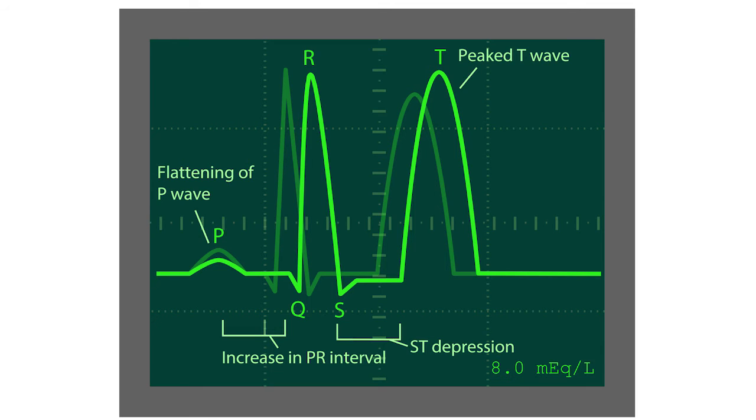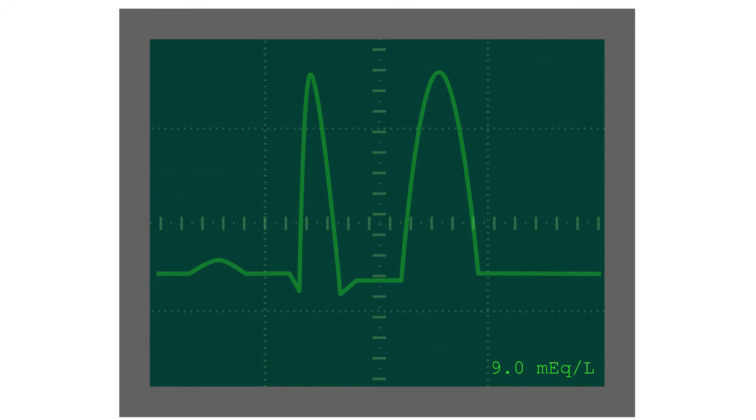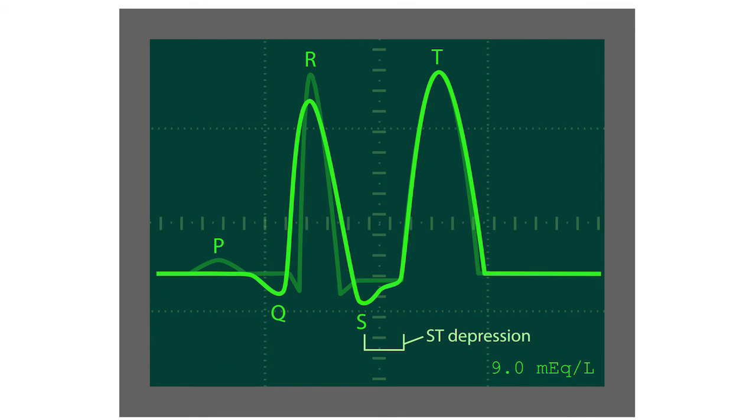As serum potassium is increased from 8 to 9 milliequivalents, the ST segment depresses further, the P wave flattens completely, and the QRS interval increases. In other words, the heart rhythm begins to take on the shape of a sine wave. Without therapeutic intervention, this sine wave will lead to asystole — the complete stopping of the heart.